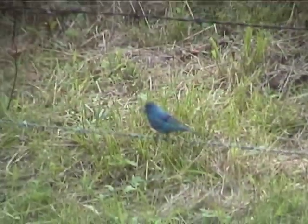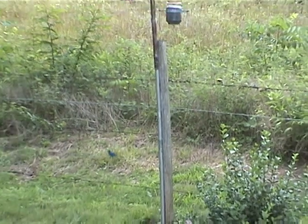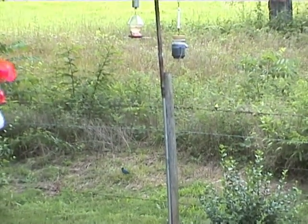Any residue would fall on the ground. The other birds such as cardinals or ground-feeding birds — quail, turtle doves, you name it — will soon get rid of that.